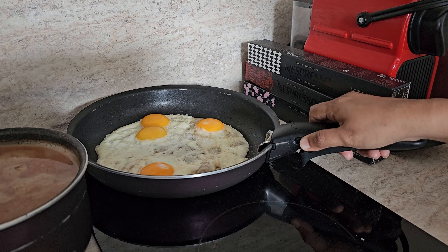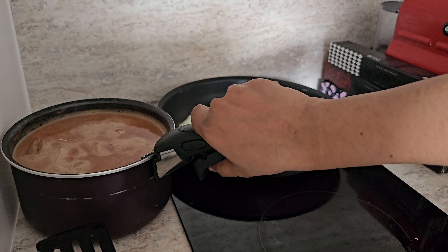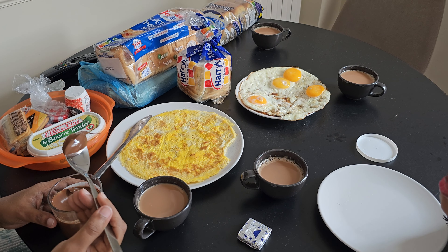We have got some additional food items as well, just in case someone gets hungry late in the night. When you have very young kids with you, you cannot expect them to just wake up in the morning and get ready for a heavy breakfast.